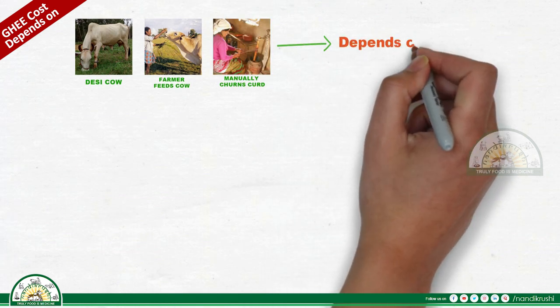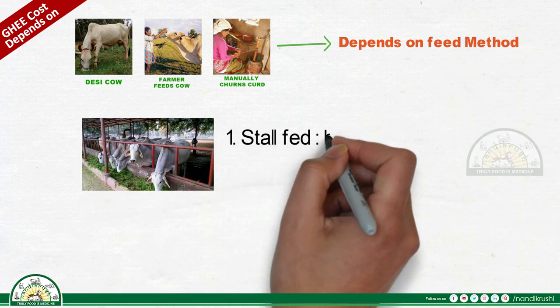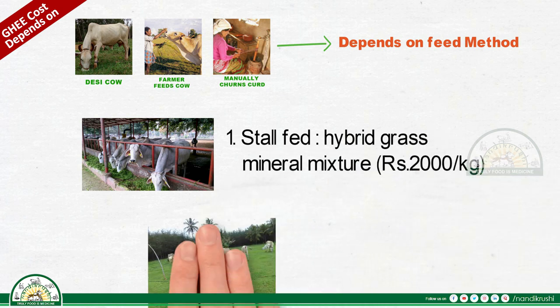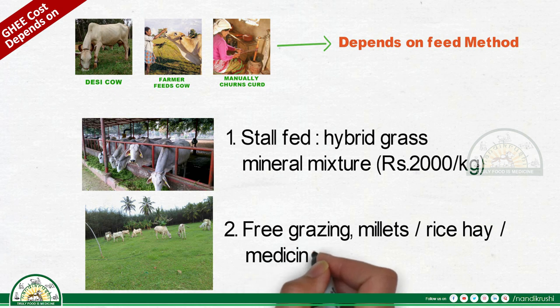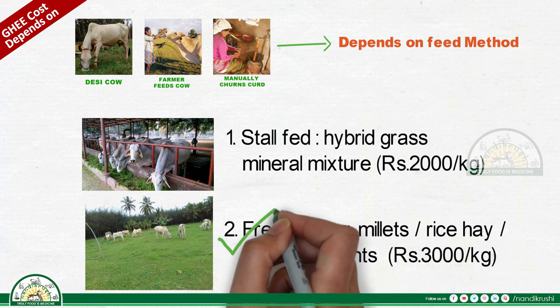Cost also depends on the feed method. Stall feeding with hybrid grass and commercial mineral mixture yields ghee at 2000 rupees per kilogram. Free grazing on millets, rice hay, and medicinal plants yields ghee at 3000 rupees per kilogram. Free grazing is the recommended selection.